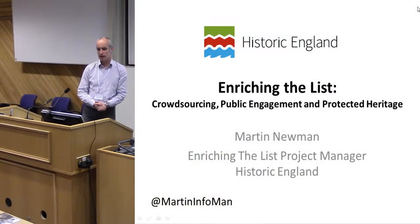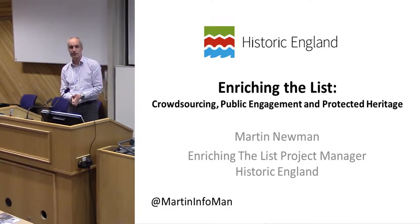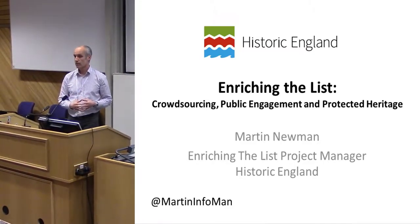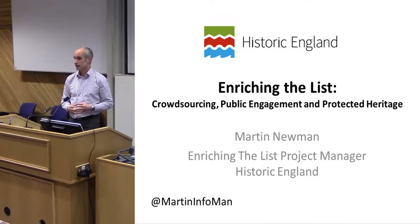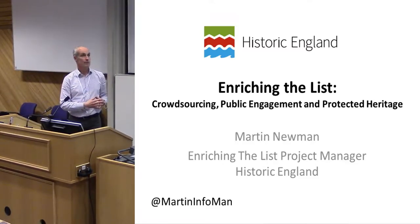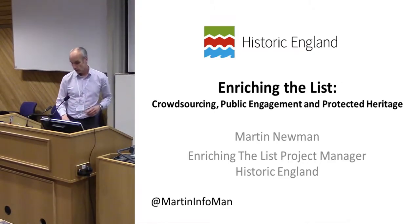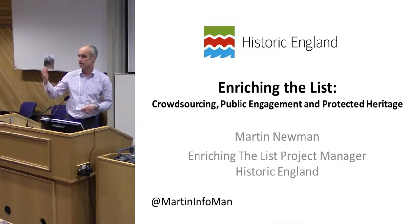Good afternoon everybody. Now for something completely different, because we saw three papers before the tea break and they were all about volunteers going out and physically engaging with sites. This is something completely opposite, because this is all about digital and virtual volunteering.